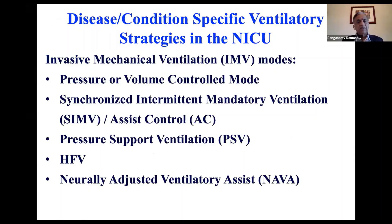When we talk about invasive mechanical ventilation, you can either control the pressure or you can control the volume. I'll show you the difference between the two.